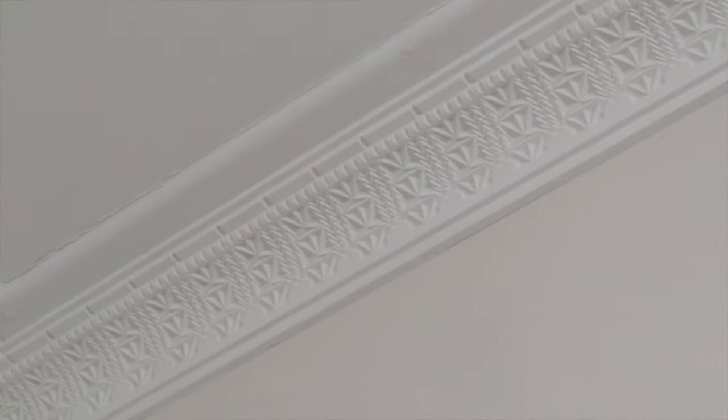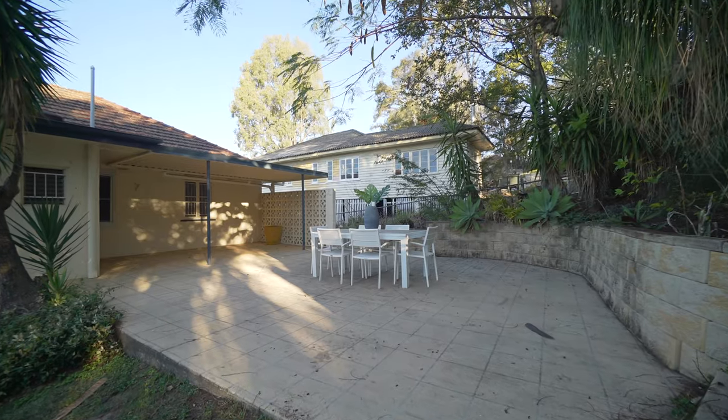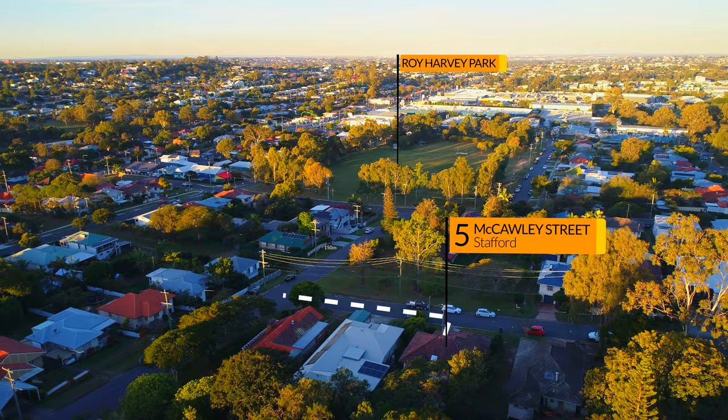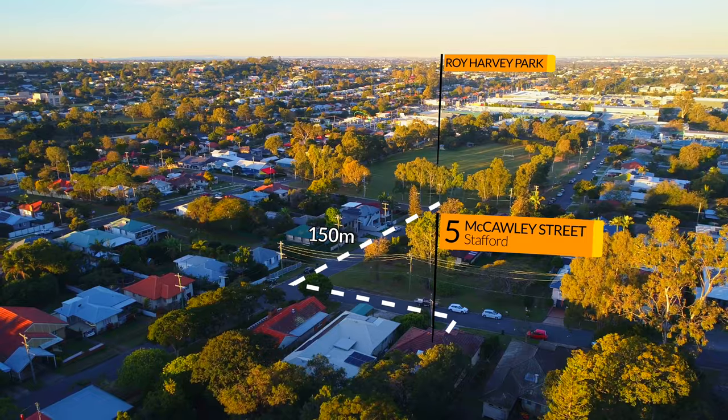With charming decorative cornices, a large alfresco, fully fenced 607 square metre block, and multiple parks within walking distance, you won't want to miss this fabulous opportunity.